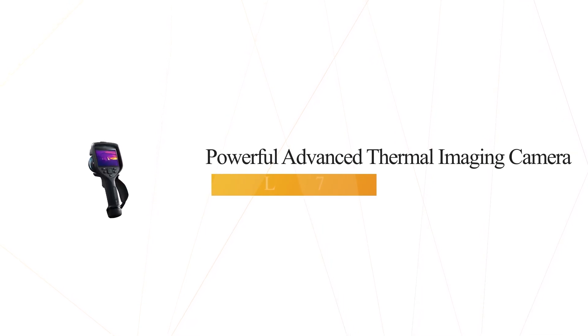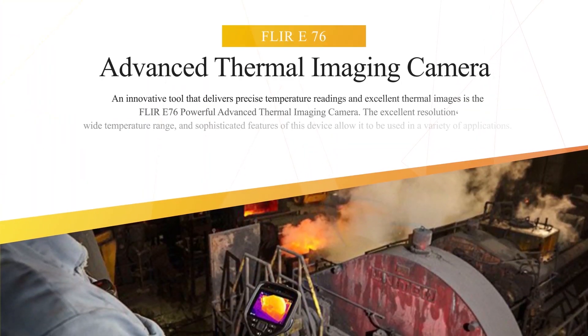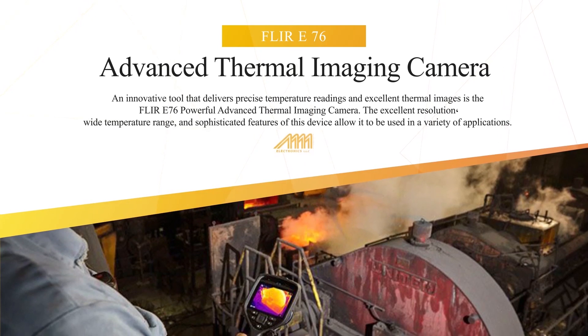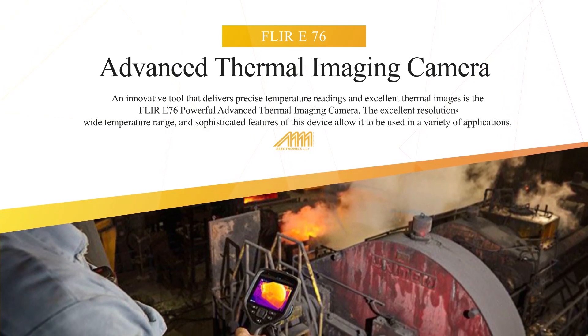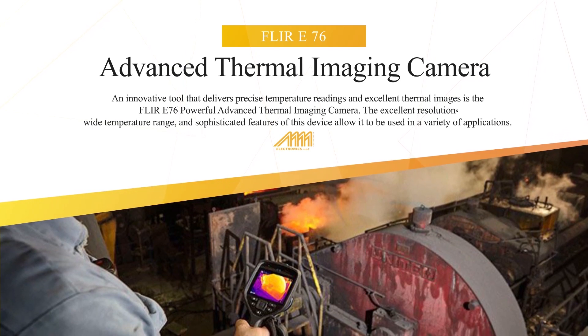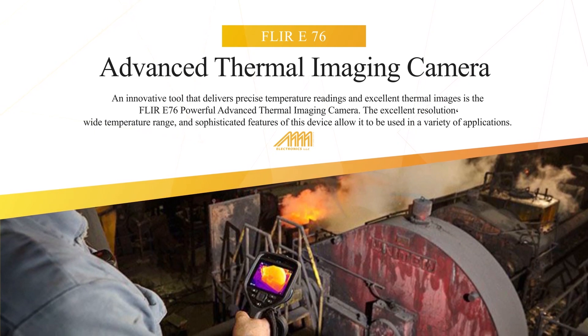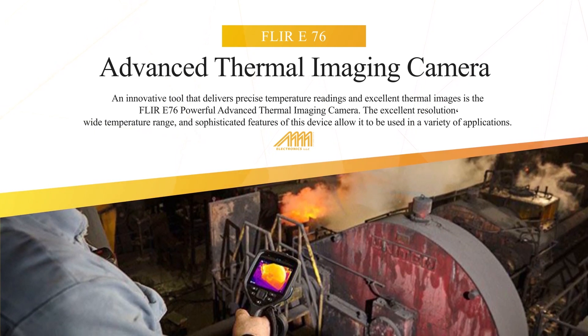Introducing the powerful advanced thermal imaging camera, the Flir E76. An innovative tool that delivers precise temperature readings and excellent thermal imaging, the Flir E76 features excellent resolution and a wide temperature range. Its sophisticated features allow it to be used in a variety of applications.